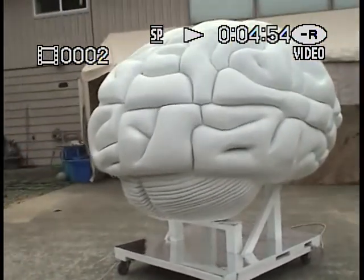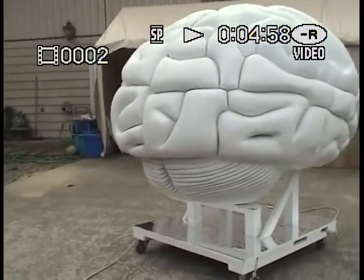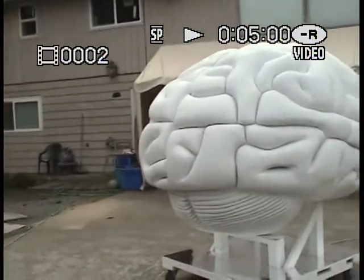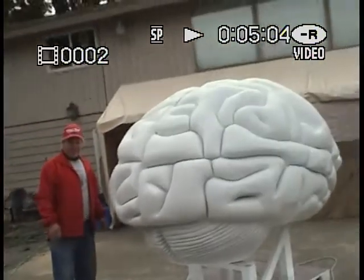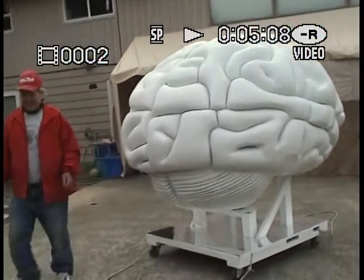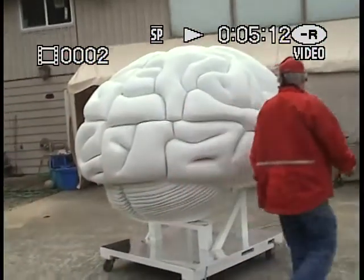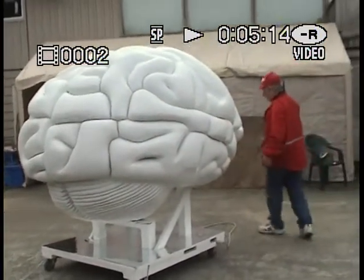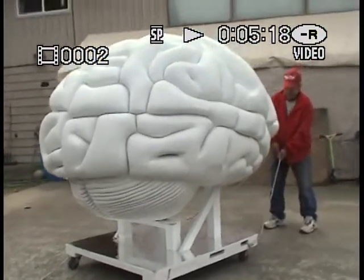Why don't you stand next to it so we can get a sense of scale. So how tall are you? Five seven. I don't know — that's about seven feet tall. Well, it's actually six feet, but including the stand. On the stand, the brain itself is five-eight, to be exact.